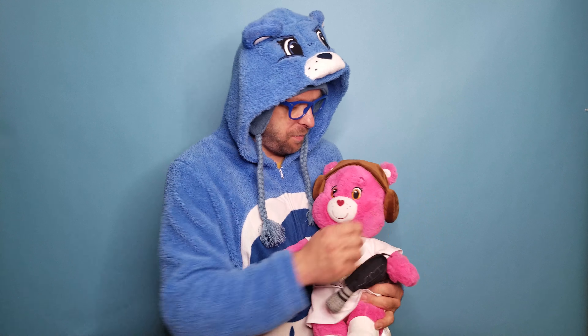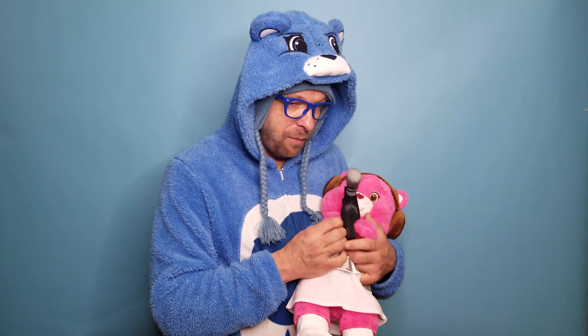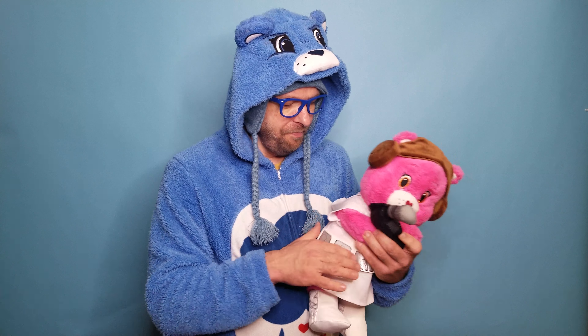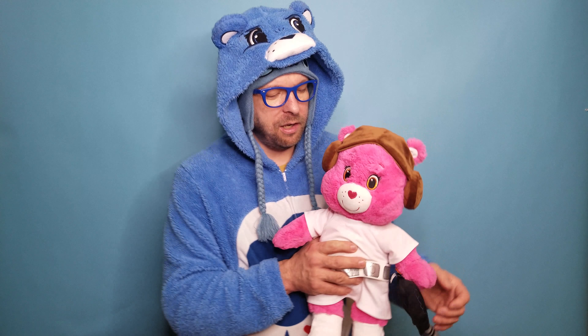I think it looks pretty decent on here, Pink Bear. When I saw her, I was like, that's perfect Leia Bear because she's pink. I think the costume does work well on her. And since it was the last costume I needed to complete my set.